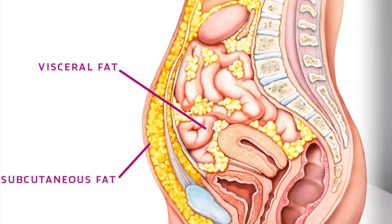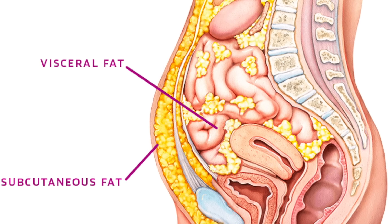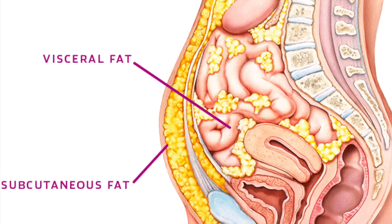Belly fat can be stubborn to lose, and there's actually a reason for this. The type of fat we store in our midsection is different than the fat we store elsewhere. It's called visceral fat, and it builds up when certain hormones are high, as opposed to subcutaneous fat, which builds up when we consume excess energy overall — aka we eat more food than we need.